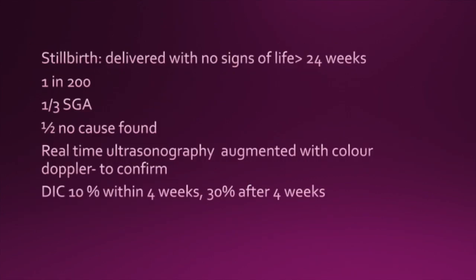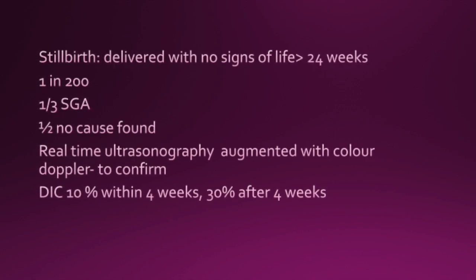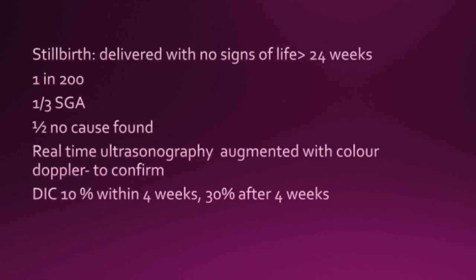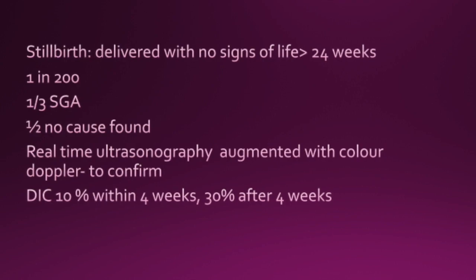Stillbirth is defined as a baby delivered with no signs of life at more than 24 weeks of gestation. The rate is 1 in 200. One third of these babies are SGA babies, and 50% of these have no cause found.